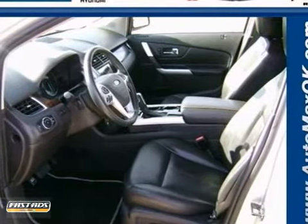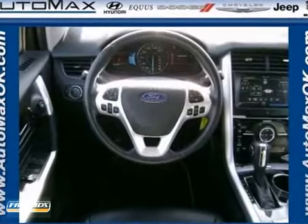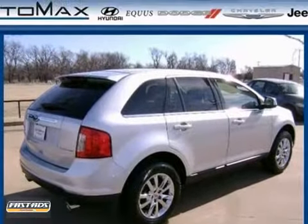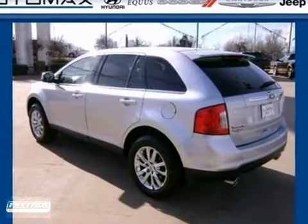It has stability control and head curtain airbags. It also has heated leather memory seats, a CD player, and Bluetooth. Add to that a universal garage remote, heated mirrors, and a rear spoiler, and you have an attractive vehicle looking for a new home.